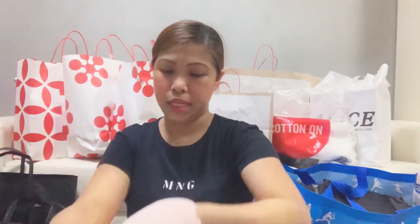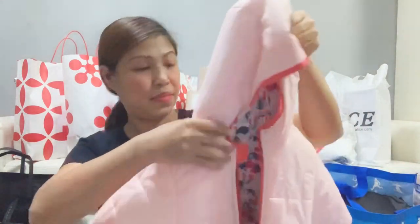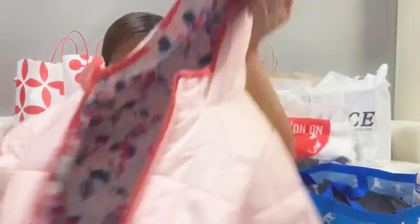It can also be used in other ways — it's reversible! It can even be used at the airport. So cute, right? And we also bought boots to go with it.